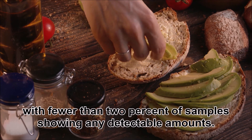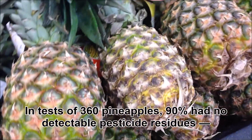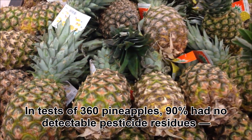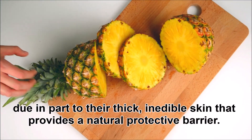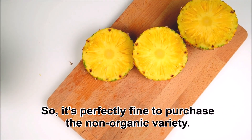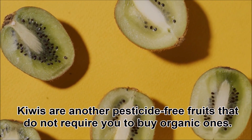Three: Pineapples. In tests of 360 pineapples, 90 percent had no detectable pesticide residues, due in part to their thick inedible skin that provides a natural protective barrier. So it's perfectly fine to purchase the non-organic variety.